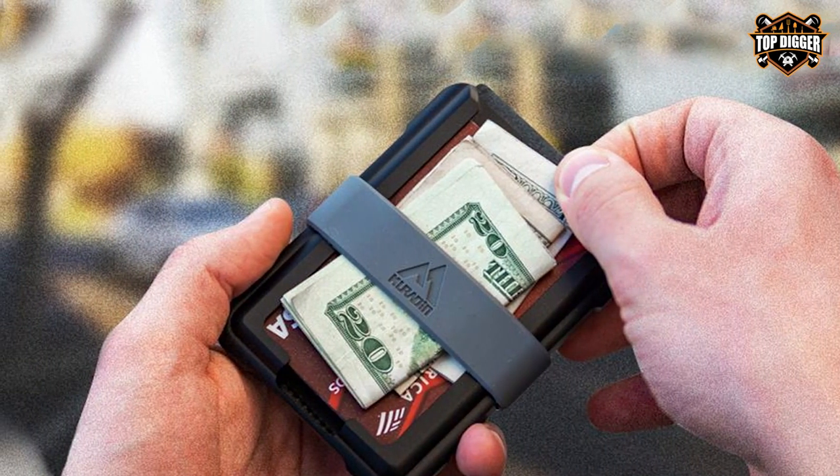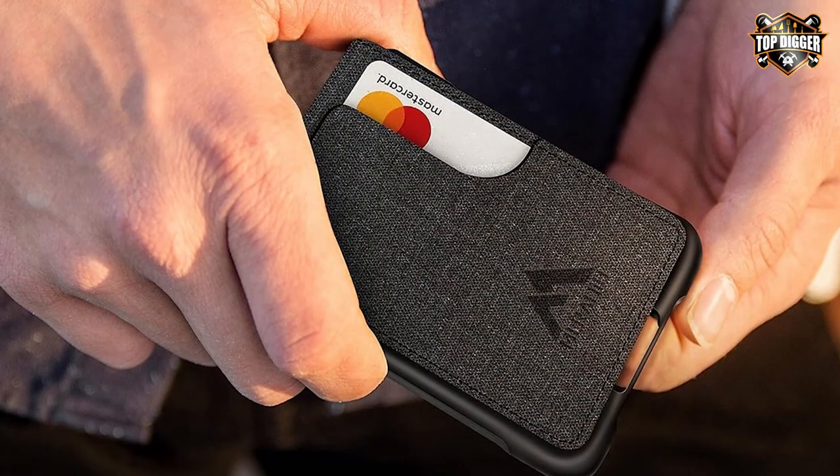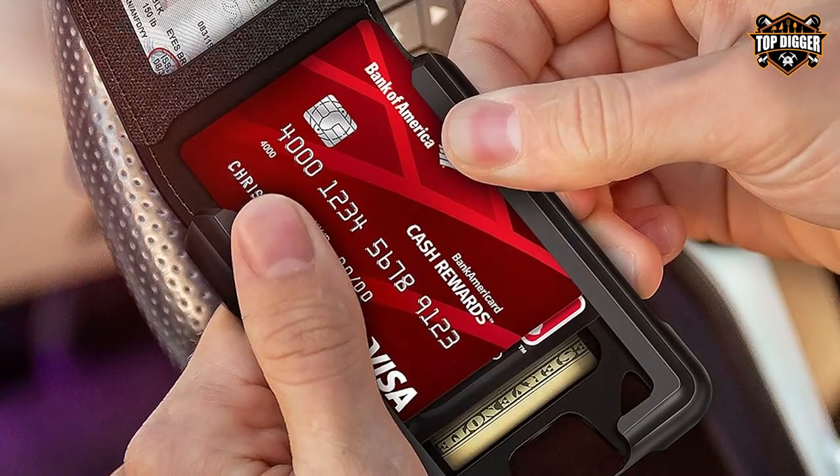It's a small but thoughtful detail that enhances the overall user experience. For those who appreciate a blend of style, functionality, and security in their wallet, the MURADIN Men's Tactical Bifold Wallet is an excellent choice.